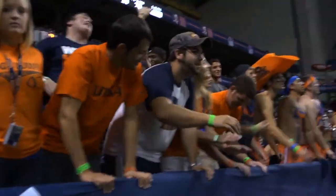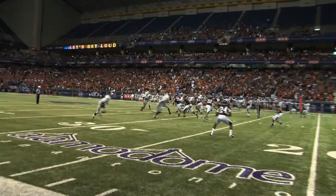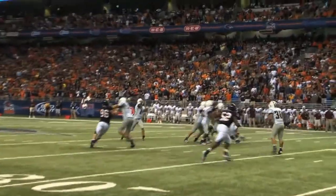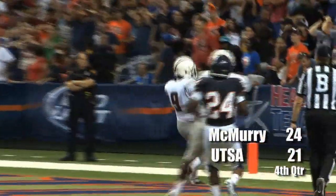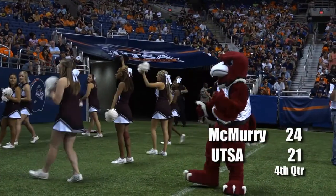Second and 8 from the 32. Two wide receivers right and two to the left — four-down lineman look. Mullen drops to throw and heaves one towards the end zone for Diamond — caught for a touchdown. Wow. And there's 19 seconds to go. McMurray takes the lead with 19 seconds on the clock.